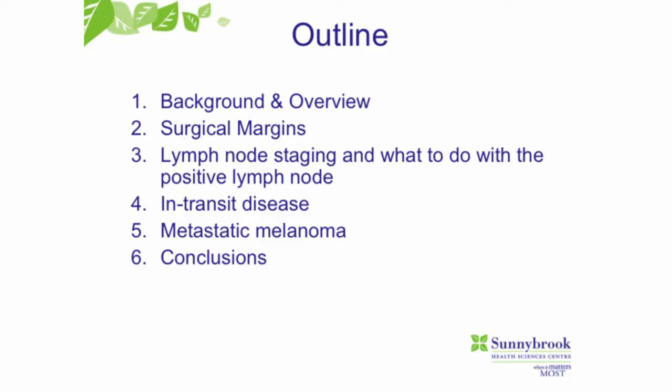What I'm going to talk about is surgical management of extremity and truncal melanoma. We'll talk about surgical margins, lymph node staging, the sentinel node biopsy, a little bit on in-transit disease, and then a little bit on metastatic melanoma.